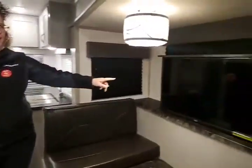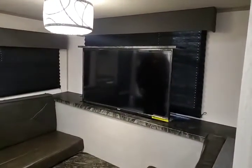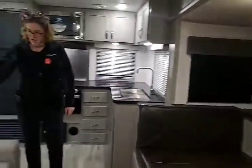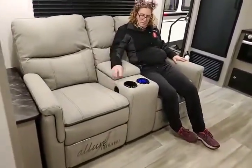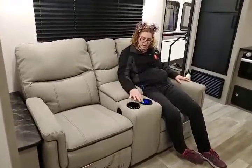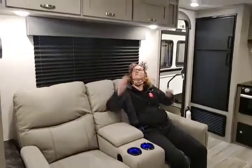The TV is a teleprompter-style TV, so it goes up and down and gives you a nice big window behind it. Across from the TV, you have these wonderful Allure recliners, beautiful USB port plugs right there, and of course some nice cup holders with beautiful lights. Very comfortable. Up above we have some shelves, and a nice window behind us.